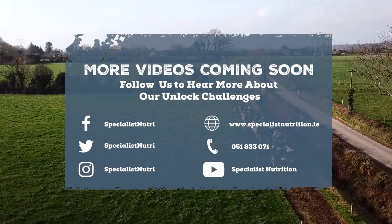To learn more about the Larkins journey over the last five years, check out their Facebook and Twitter accounts over the coming weeks.